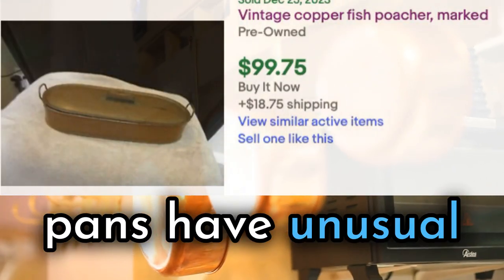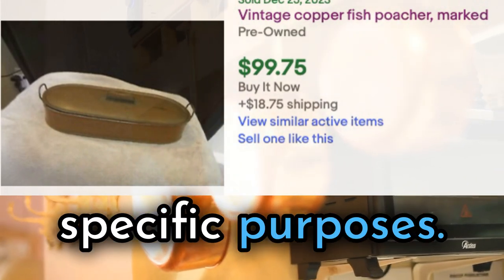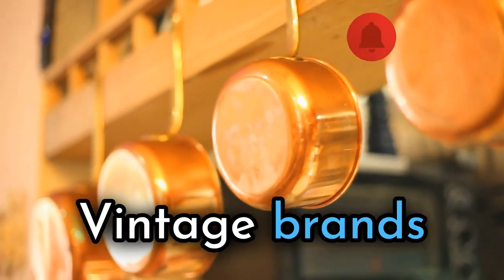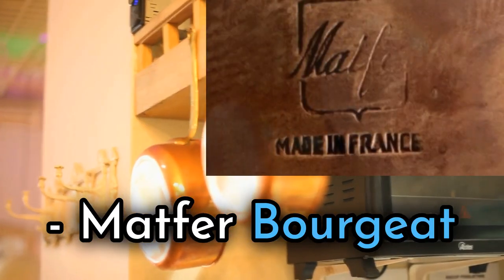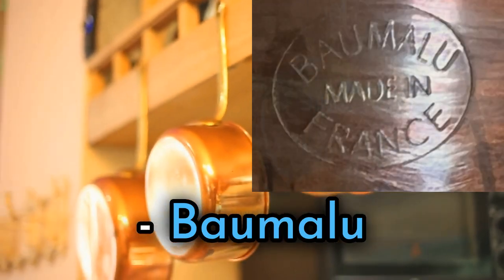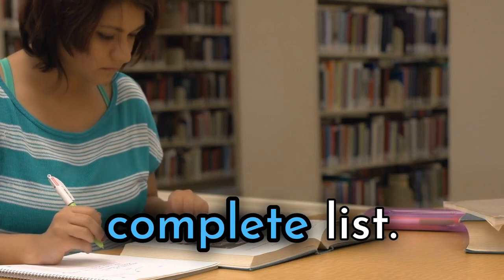Some pots and pans have unusual shapes that maximize their utility for very specific purposes — these can be more valuable than their traditional counterparts. Vintage brands to look for include Movil, D. Hilleran, Gaylard, Falk Culinaire, Matfer-Bergit, Rufoni, Du Parquet Copper Cookware, Sertoto Copper, and Amalu. These are notable collectible and valuable brands, but it is not a complete list.